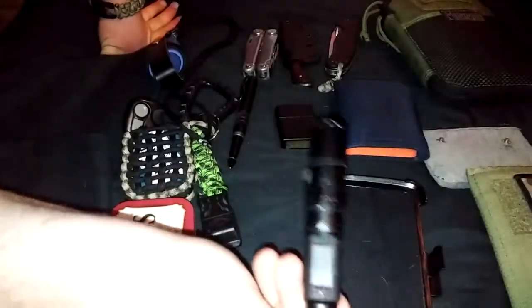The Fenix LD22 — amazing flashlight. As you can tell it's in my pocket every day. Very good flashlight.